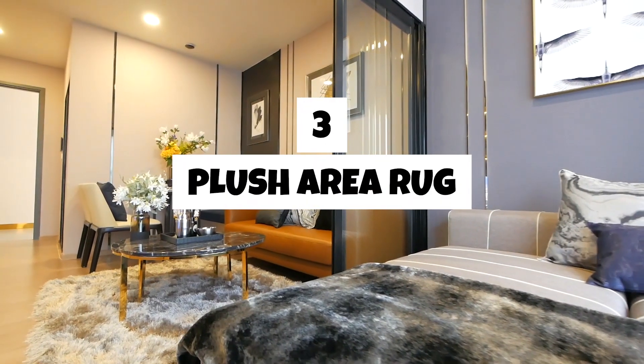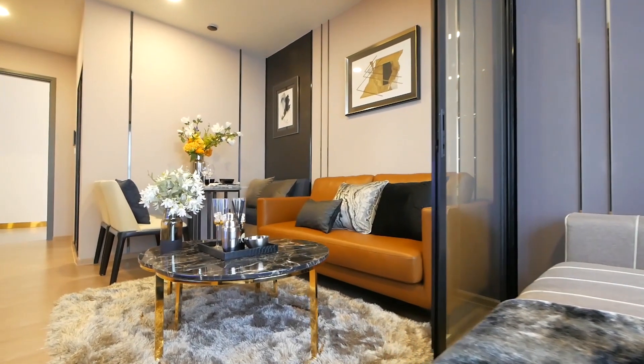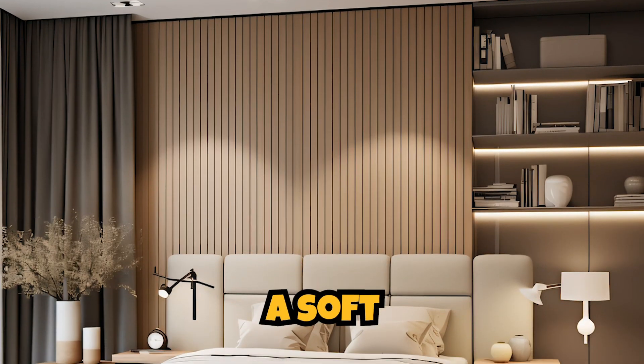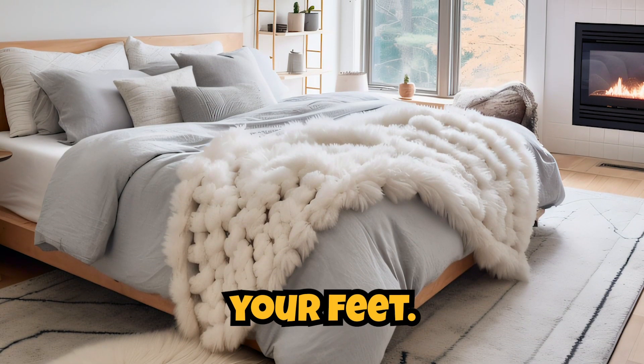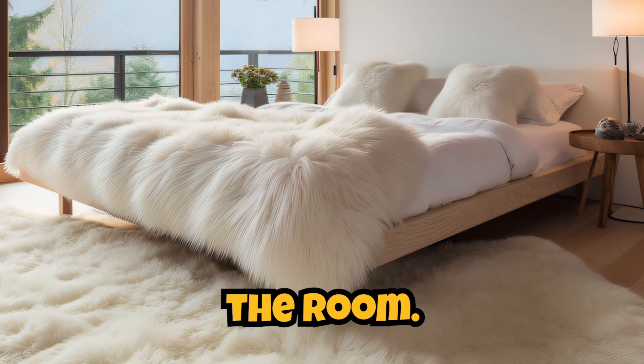Three. Plush area rug. Place a plush area rug beside your bed to provide a soft and warm surface for your feet. This not only adds comfort, but also contributes to the overall coziness of the room.